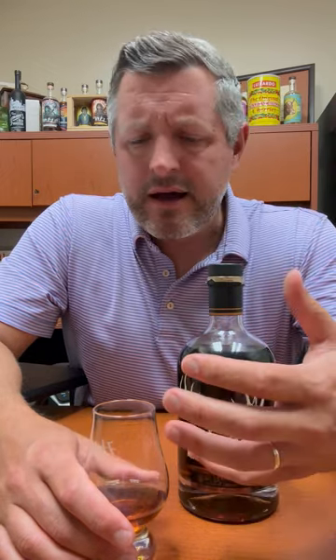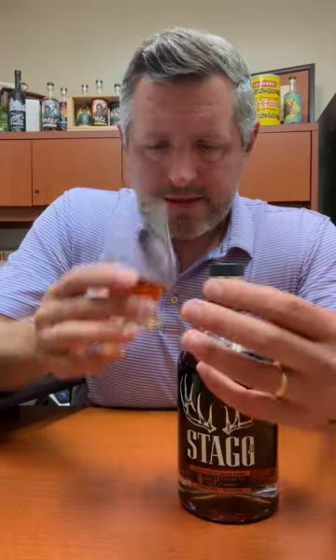It is a fantastic combination of this very distinct note to Buffalo Trace, which is this deep berry note. To me, it's this cassis, it's this blackberry liqueur note. It's there on the nose, and then it's combined with this really nice, sweet, lifted vanilla note.